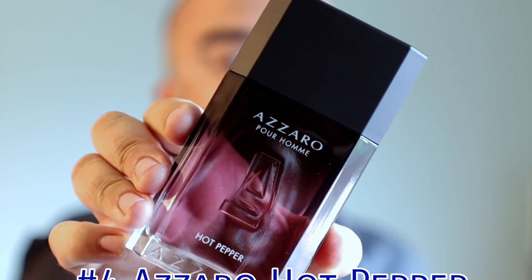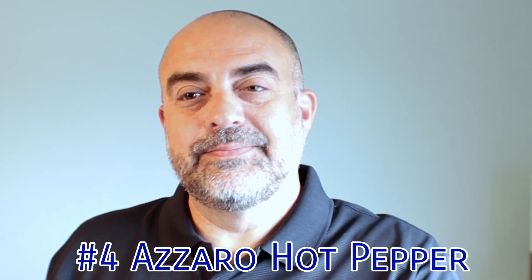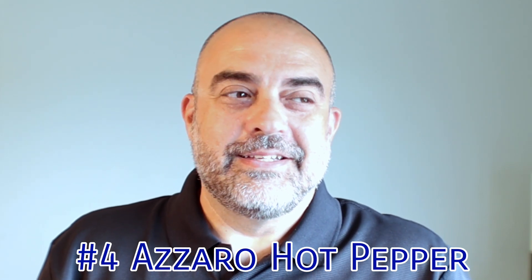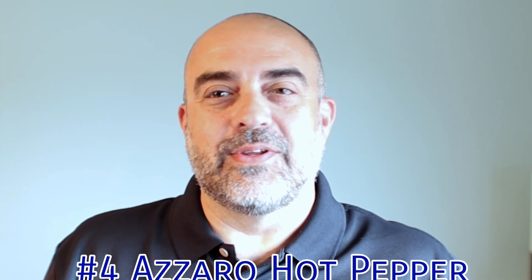Number 4 is a recent acquisition this year. Out of all the fragrances in the Sensual Blends line, this seems to be my favorite — and it is Azzaro Hot Pepper. I don't know if it's the color of the bottle that drew me in, but the smell from the three simple notes is sweet with a little spiciness, a little zinginess. It's something different — not your typical sweet fragrance — and I think that's what I like most about it. Number 4 on my fall designer list: Azzaro Hot Pepper.